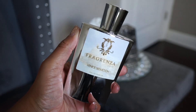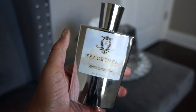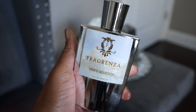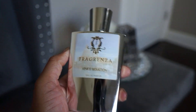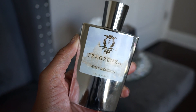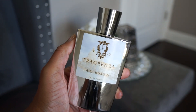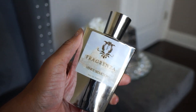The last one from Fragrenza is Venice Seduction, another original creation. It's spicy and kind of sweet but not overly sweet. I believe it has dried fruits, cardamom, other spices, and definitely some tobacco. It's really nice. I just sniffed it and I haven't worn it in a while — I feel like I need to wear this. These collection videos are helping me rediscover my collection.